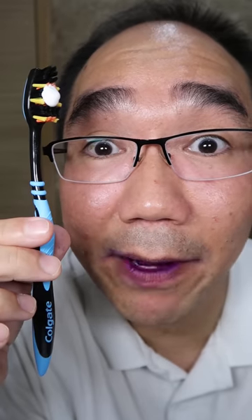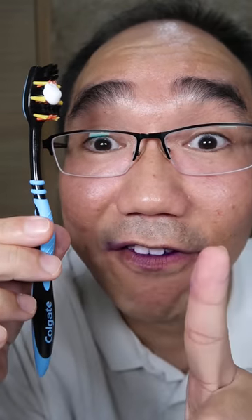This is Dr. Tristan Pei. Remember to brush two times a day and floss every night. It's brushing time!